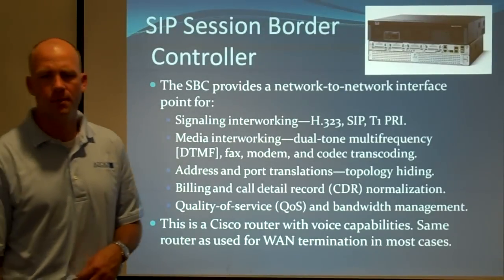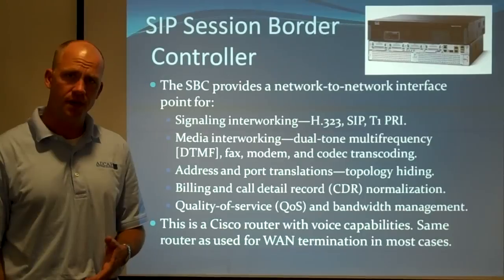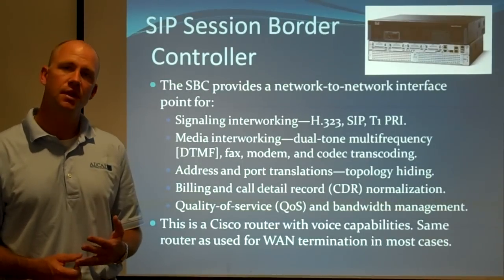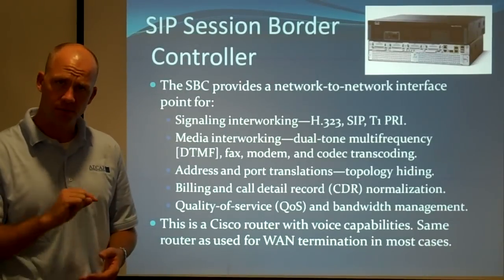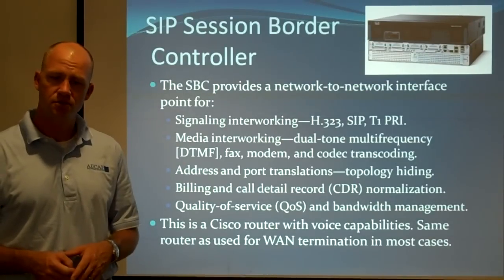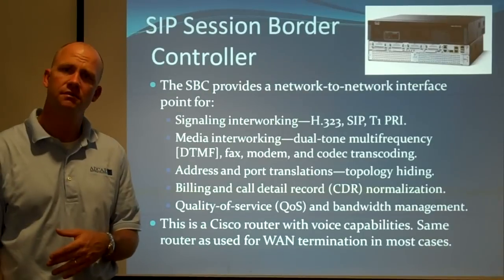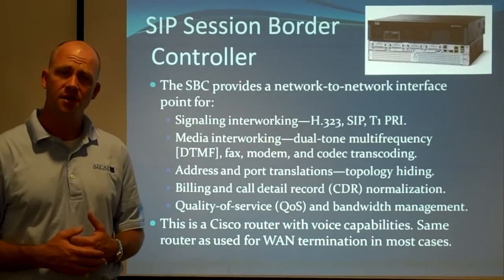The session border controller we use is a Cisco router with special software to handle voice. It can convert from SIP to H.323 to traditional voice T1s, convert DTMF tones, handle different types of voice codecs, fax, and modem. It can do port translation so that your internal IP addressing scheme doesn't have to be known to your service provider, and yet everything continues to work. It also provides security and quality of service.